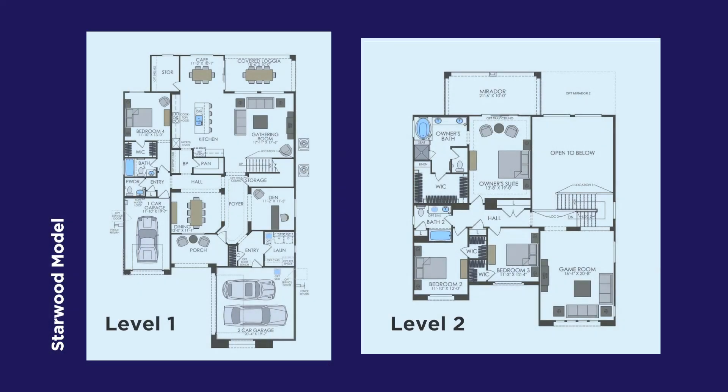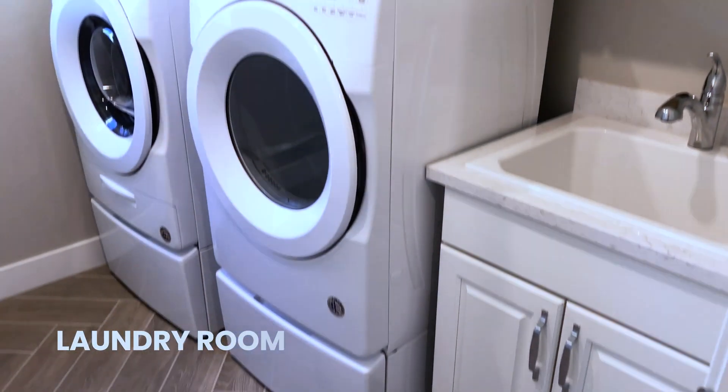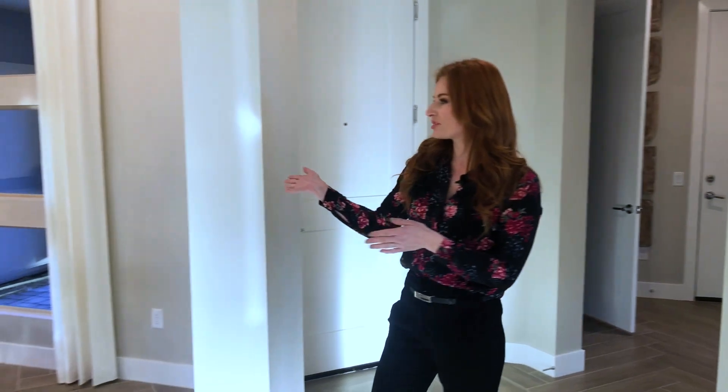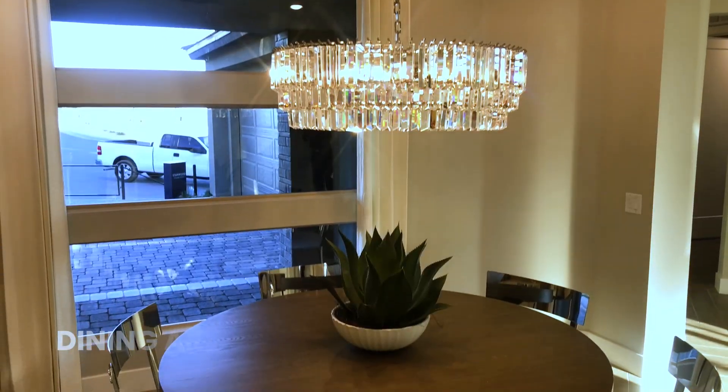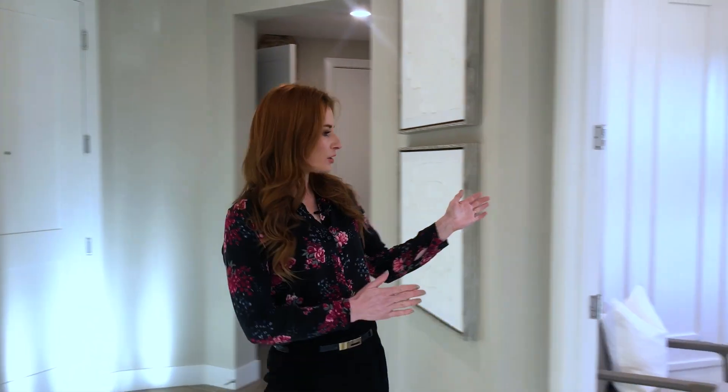This new build has a three-car garage, four bedrooms, there is a giant laundry room in here, a beautiful formal dining room area, and downstairs here we have this beautiful office with open space.